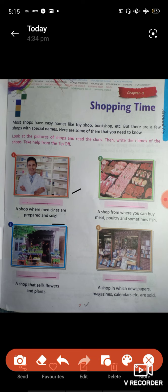Then write the name of the shops, or the name of the shop. Take help from the tip-off on the next page — what tip-off is, that you can help. Question one: a shop where medicines are prepared and sold. That shop is called a pharmacy.